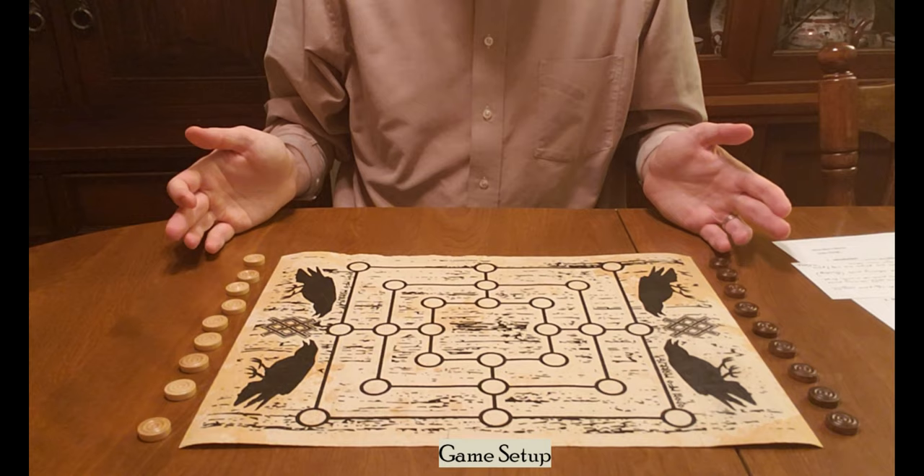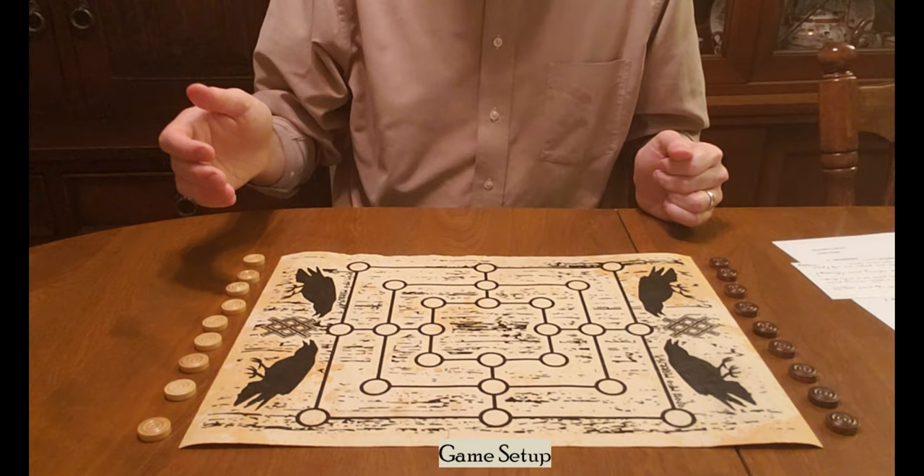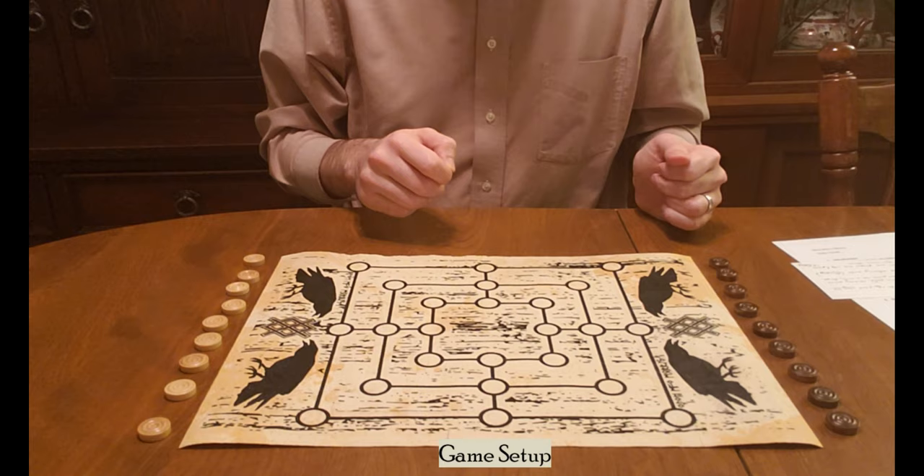The other thing you'll need is counters. This is a two-player game, so you'll need two sets of counters — nine each of two different colors. These are wooden pieces, not originally with the game; however, there's a variation now out for sale with wooden pieces.